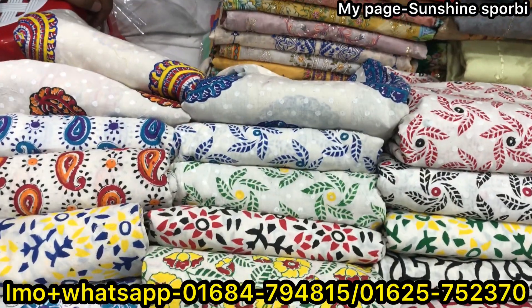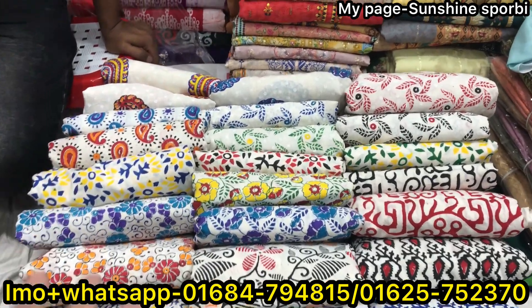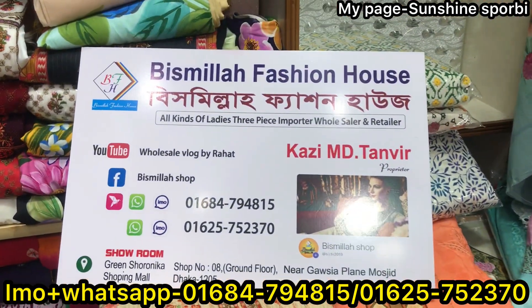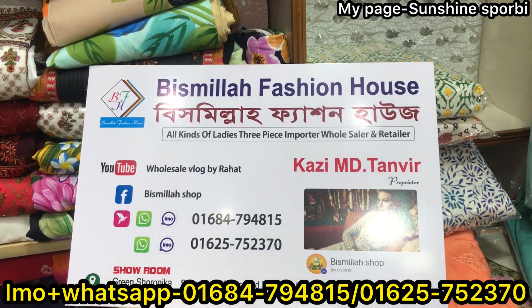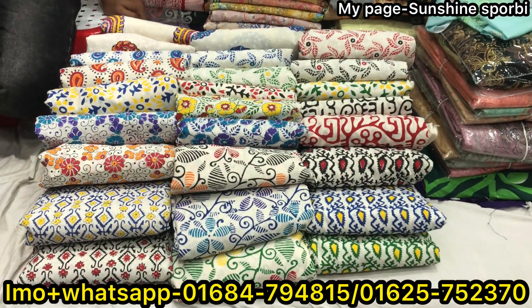Hello, assalamu alaikum, welcome back to my channel. I hope you can see this dress in this collection. This is a fashion house. It's a very beautiful collection.